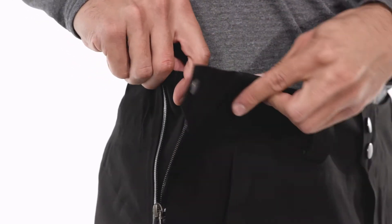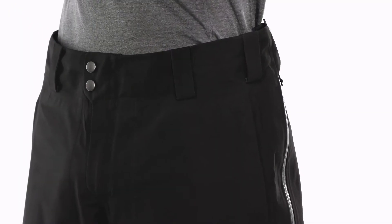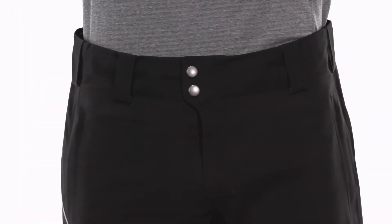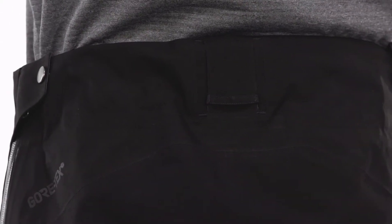The waist fastens with two snaps and adjusts with interior elastic tabs to customize the fit. It has belt loops, a zippered fly, and a loop at the back that attaches to Patagonia Alpine and snow jackets.